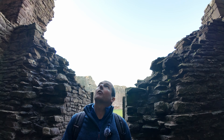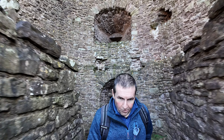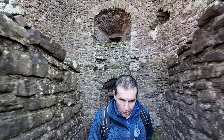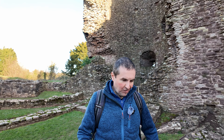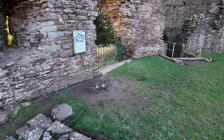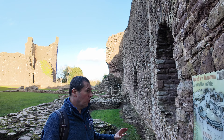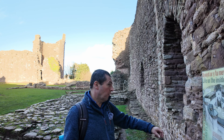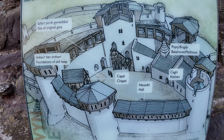Let's head back to the car because we've got two more castles to see. So, castle number two is Skenfrith Castle, again in Monmouthshire. All three castles we've seen today are in Monmouthshire, South Wales.